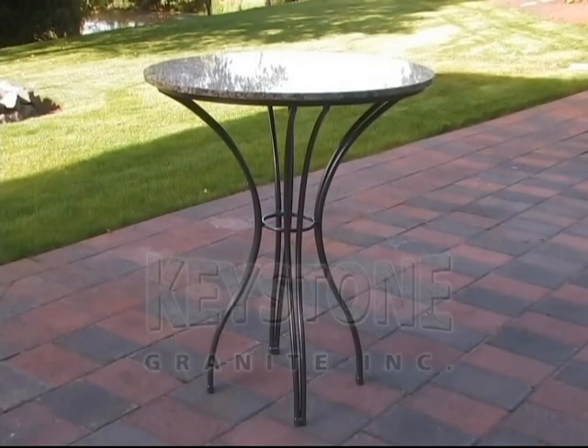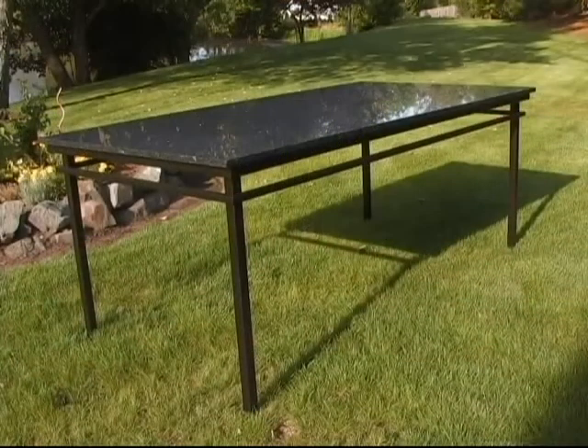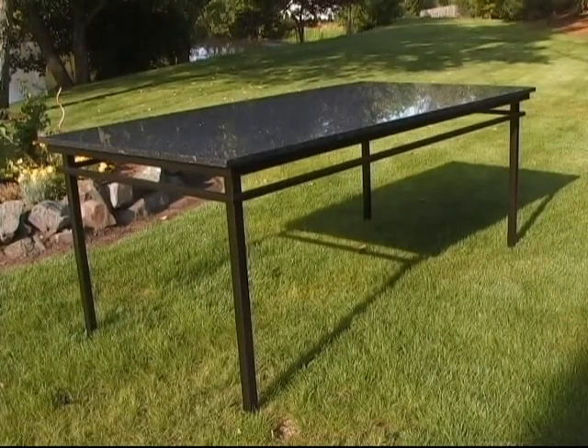At Keystone Granite, we are proud to introduce our new line of all-weather furniture suitable for indoor or outdoor use. It's made right here in the good old USA.